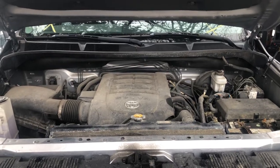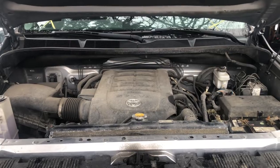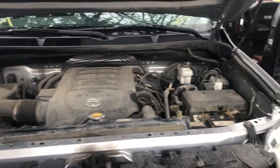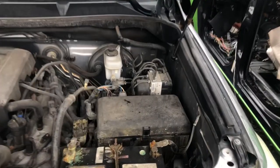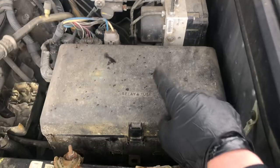Welcome to Simon's Car Fix. Today we'll be showing you the fuse box locations for this 2007 to 2021 Toyota Tundra. The first fuse box location is on the right side of the car, just look at it right over here.